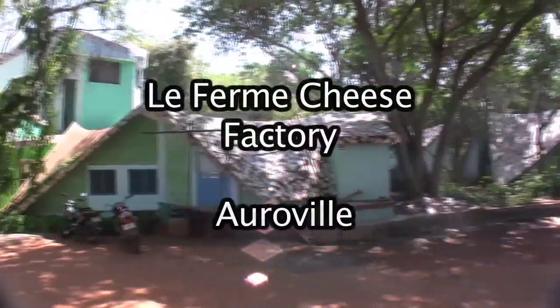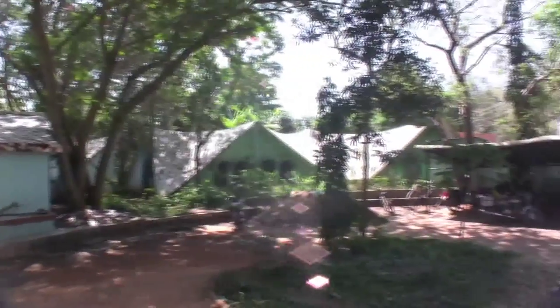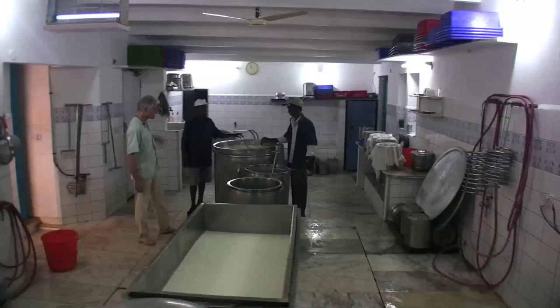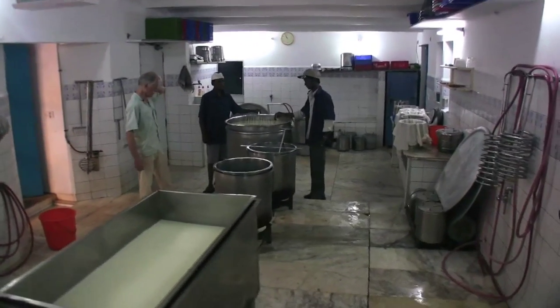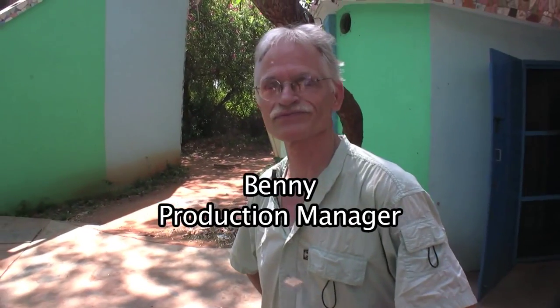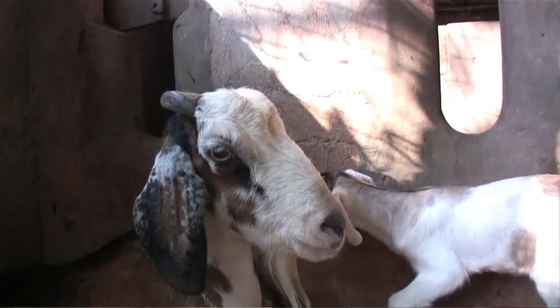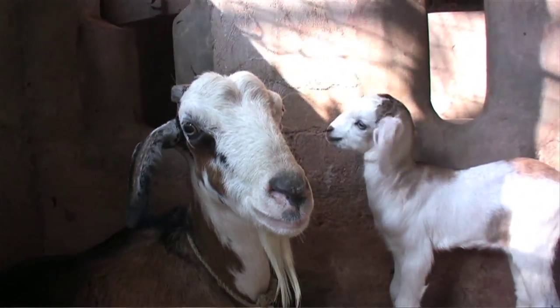I didn't really plan to take up my old activity, but just by curiosity I visited this place to see how cheese making was done here in the tropics. It happened that someone was needed to help them out at that time, which I did, and in the end I could never find a moment to say, well, that's it, go.